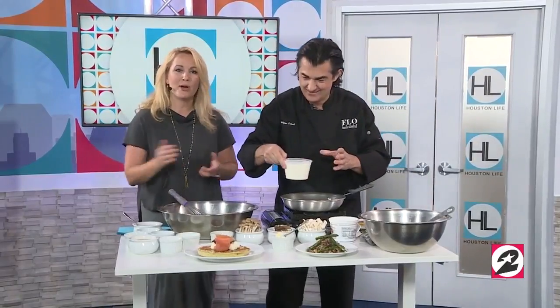Romance is in the air, and splurging on an expensive restaurant can fill your tummy but empty your wallet. What if you could have a cooking expensive romantic meal at an affordable price in your own kitchen? Joining me right now is Chef Philippe Schmidt, who has expert tips on how to do a romantic dinner for under 50 bucks, including some wine.